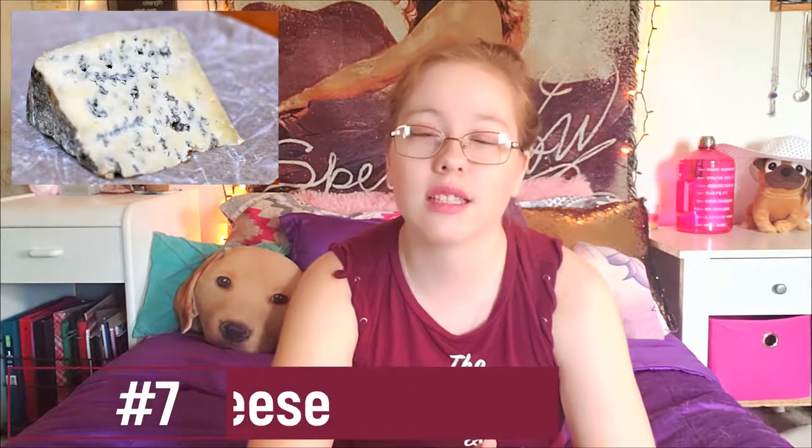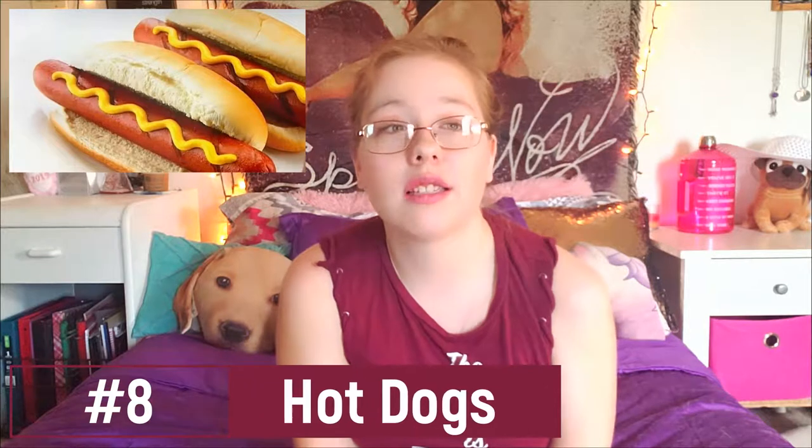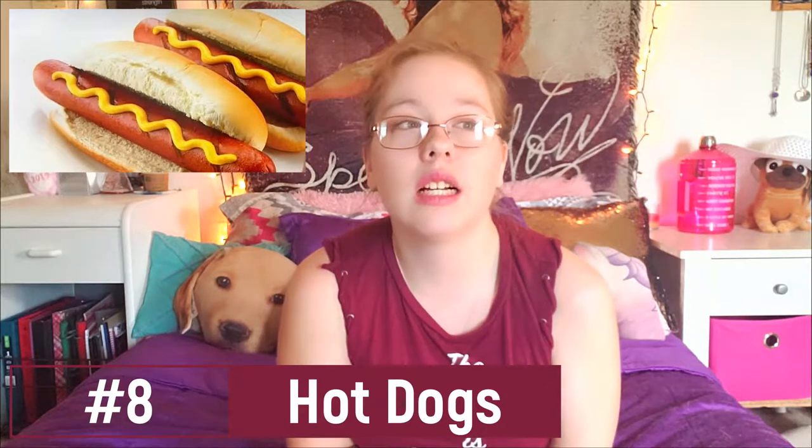Number seven is blue cheese, and I'd understand dairy being a problem, but I was like, 'Why is there gluten in that?' Number eight is hot dogs, and I get this one. When I went to the nutritionist, she said for those who have to go gluten-free and make the switch, you should stick to only chicken, turkey, and fish — specifically pollock for the fish.